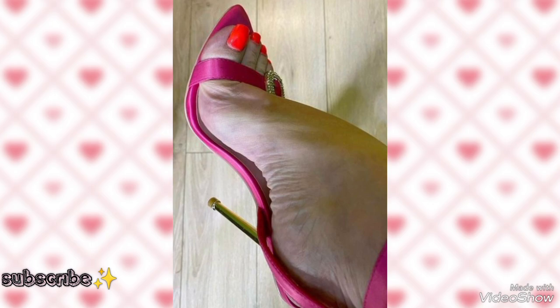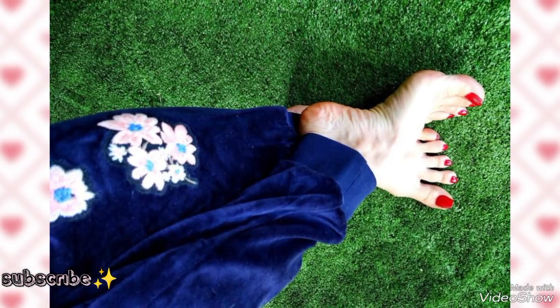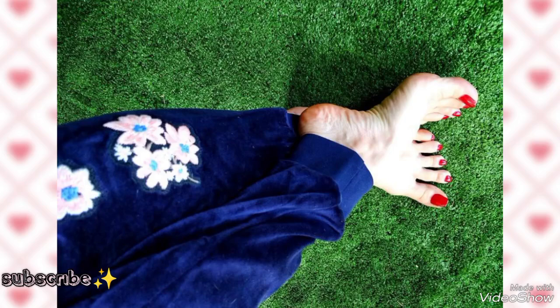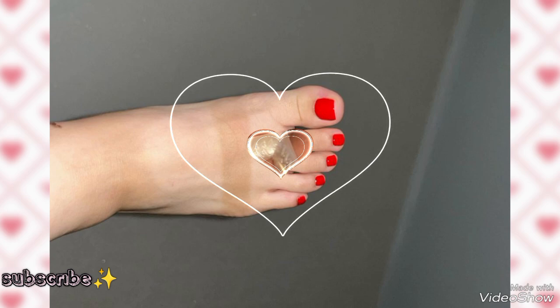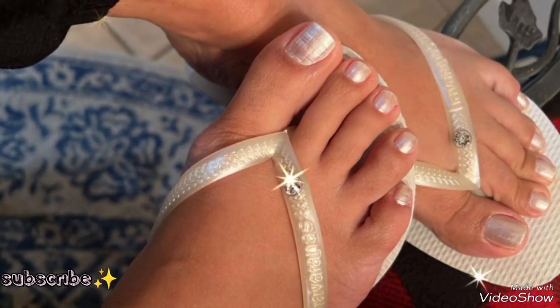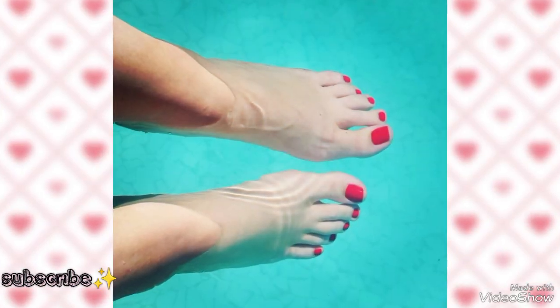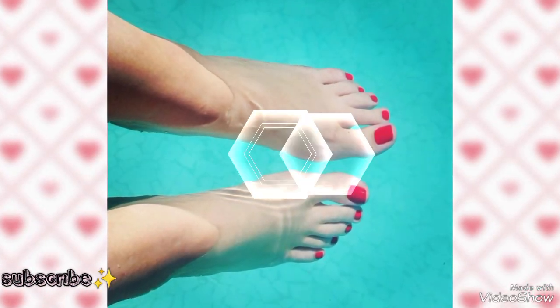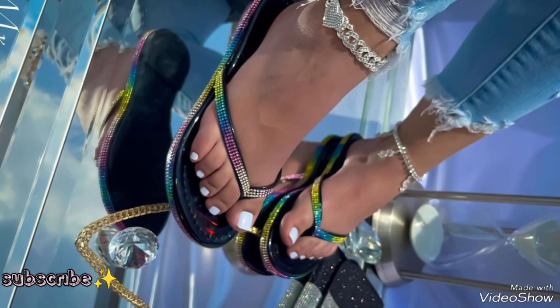Again we have light pink pedicure toenails and red pedicures — so stylish and very pretty. Here we have red toenails with beautiful black simple toenail pedicures. So wonderful ideas. I hope you guys are really liking my videos. Again we have red toenail pedicures.